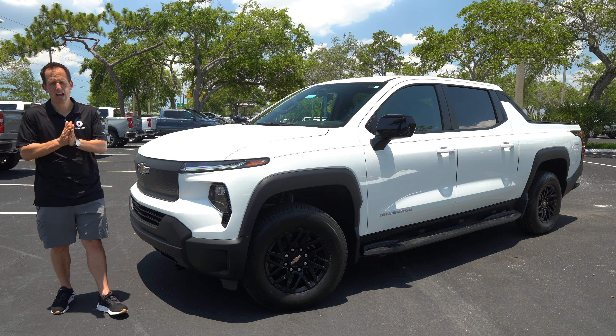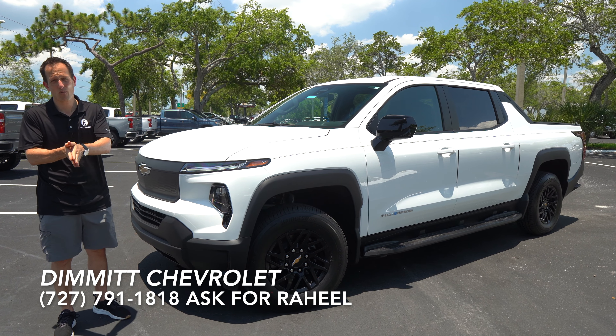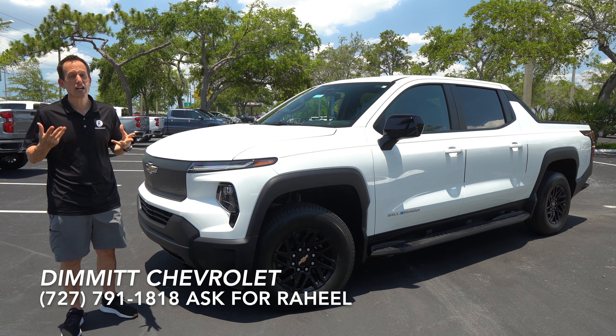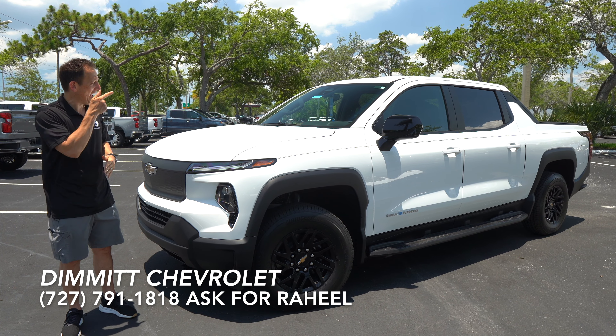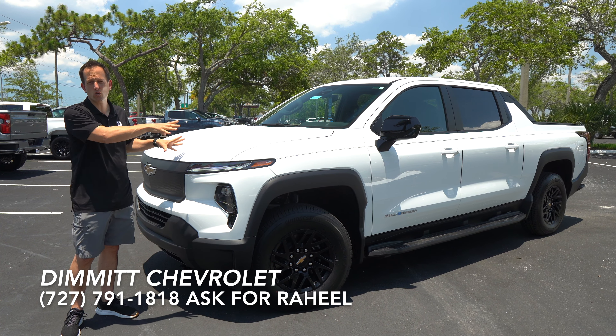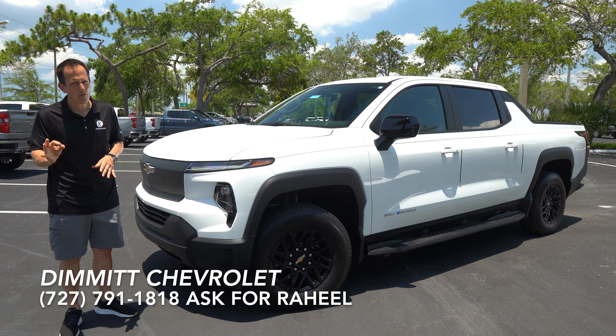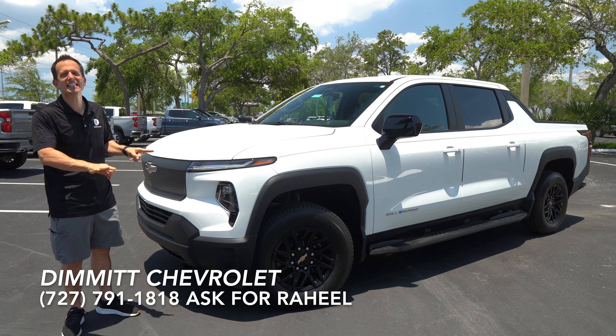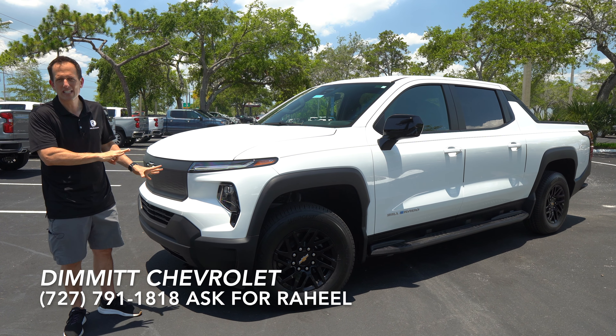Hey guys, what's up? It's Joe Rady from Rady's Rise. We're back here at Dimmett Chevrolet in Clearwater, Florida. And guess what? I have that one truck that truly is electrifying — it's this vehicle right here. This is your all-new 2024 Chevy Silverado EV, specifically the 3WT.